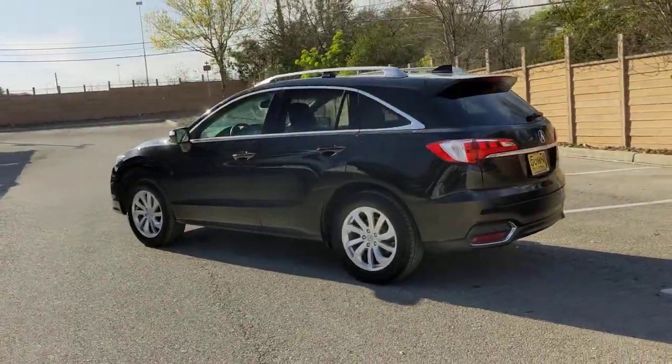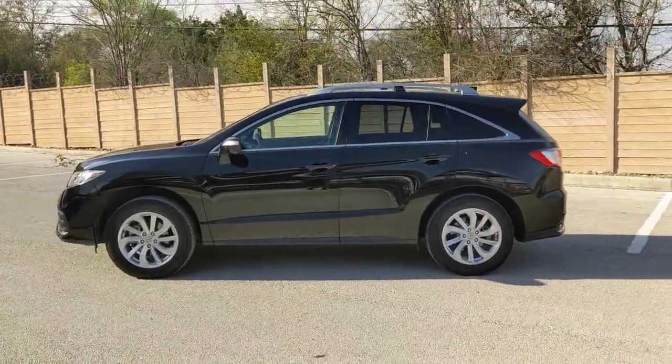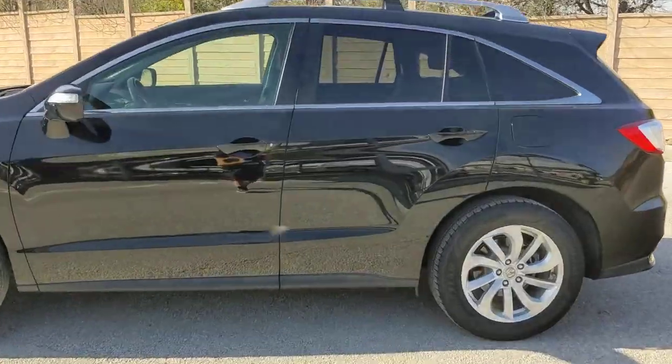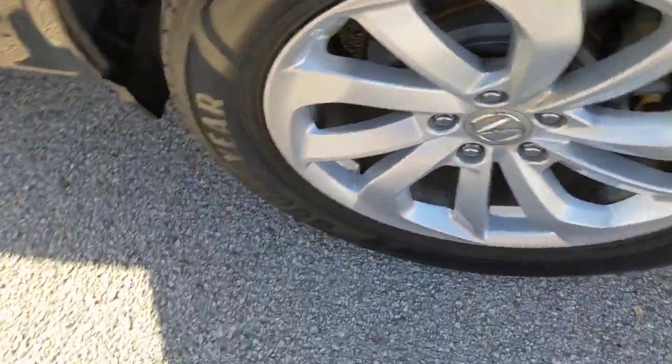The following are some of this vehicle's highlighted options: sun and moonroof, navigation system, keyless entry, backup camera, power passenger seat, satellite radio, premium sound system, power liftgate, heated mirrors, and keyless start.